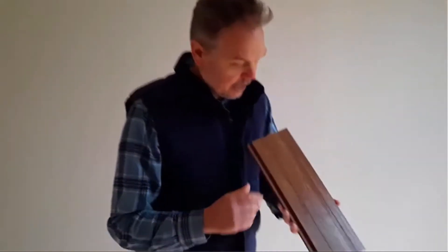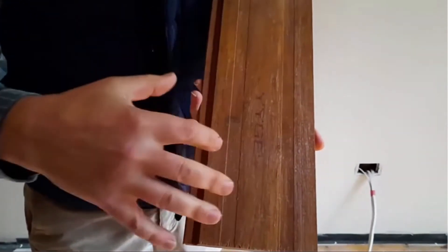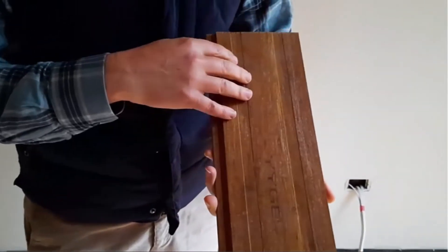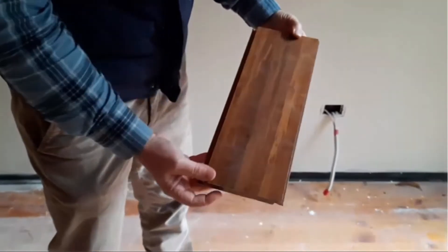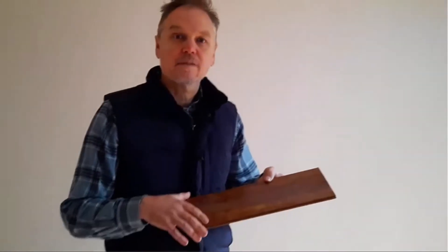This product is called strand woven bamboo. They use the fibre from bamboo and treat it in such a way that it looks just as good as hardwood timber. It's a great product and a more sustainable option.